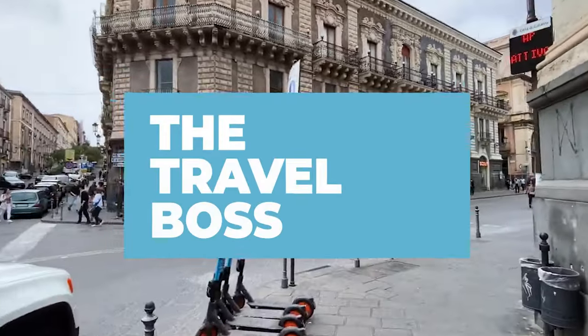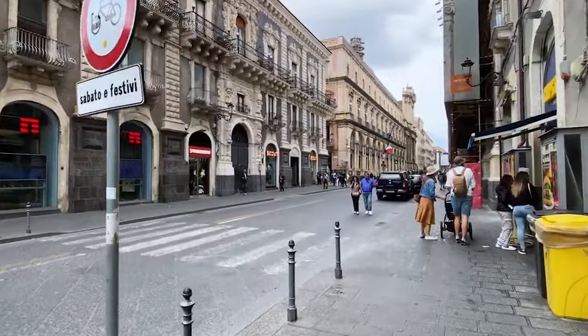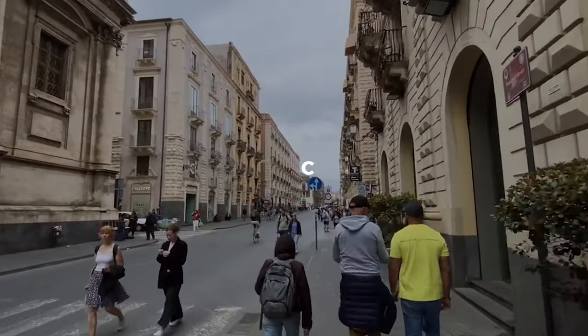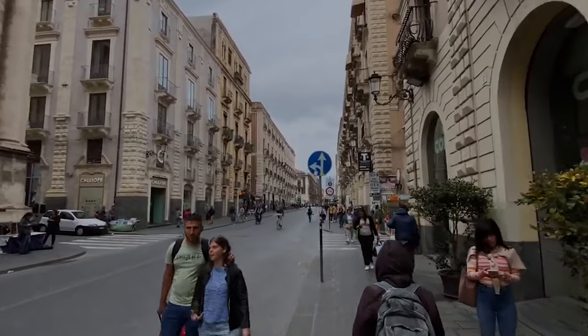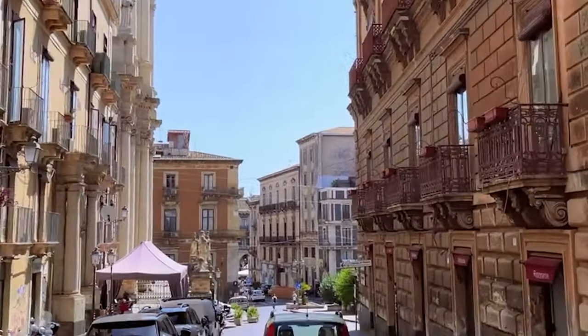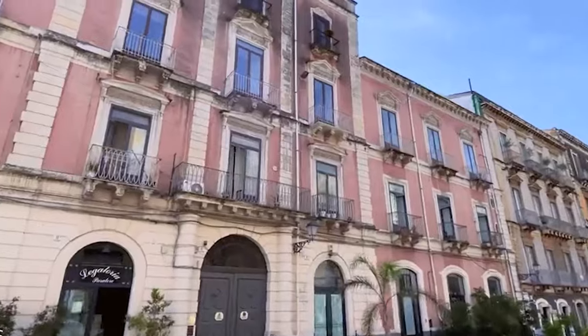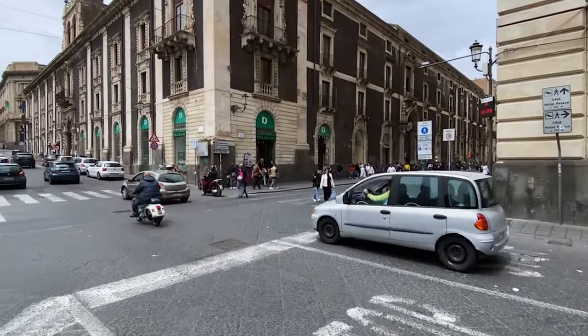Welcome back to Travel Boss, your go-to guide for exploring the world's most exciting destinations. Today, we're diving into the heart of Italy to uncover the top 10 things to do in the vibrant city of Catania. From historical landmarks to mouth-watering culinary experiences, Catania has it all. Let's jump right in.